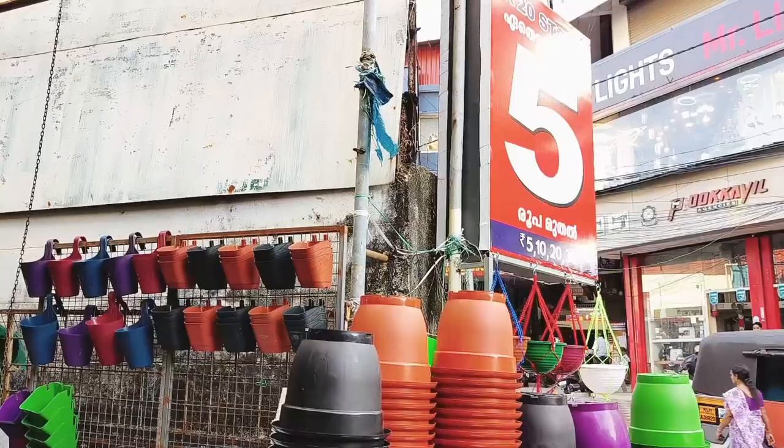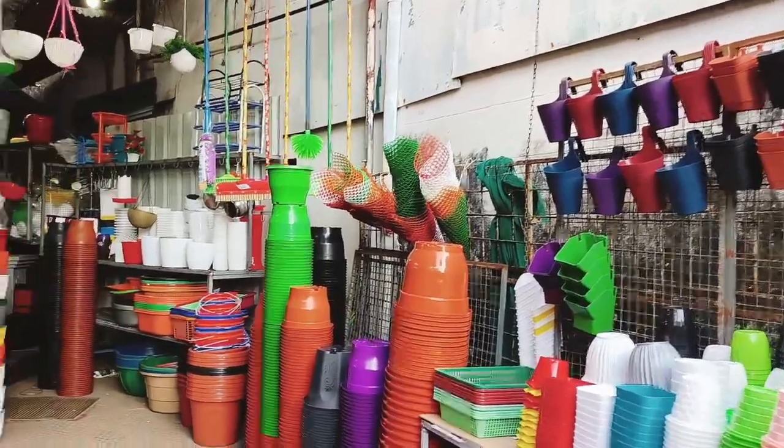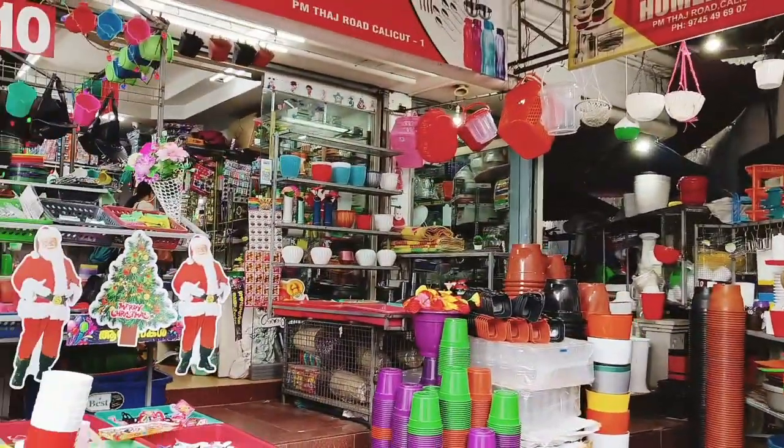Hi guys! Welcome back to Nimmie's Flow! Today, we are going to be a little bit more than $5. This shop is $5.25.